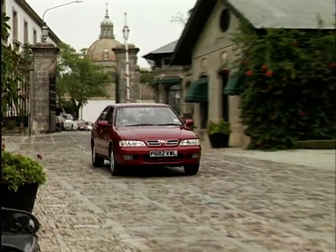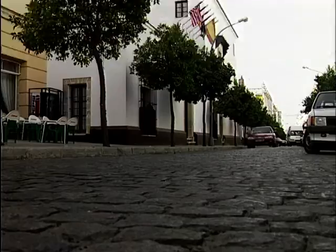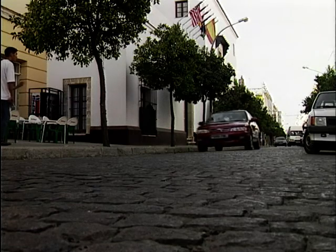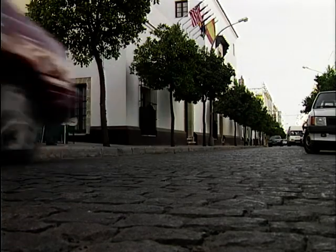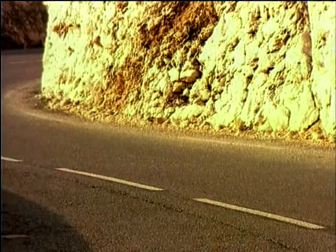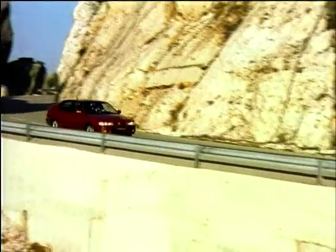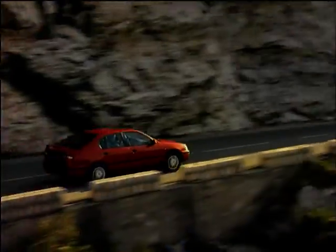The advertising strapline for the new Nissan Primera is 'it's a driver's car, so drive it.' Blatant, direct, and a far cry from the bewildering slogan Nissan used in their Almira launch ads. Nissan desperately wants you to drive the new Primera, because although it looks very similar to the old, virtually every element of the car has been improved, and only by getting in it and taking it for a spin would you realise this.